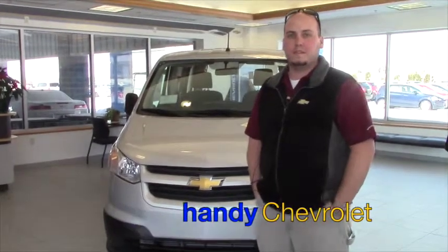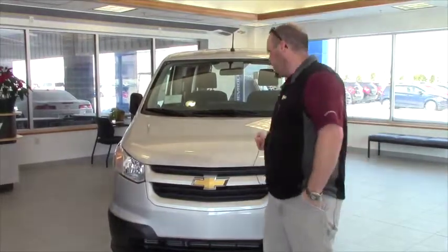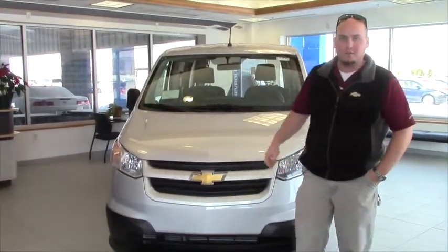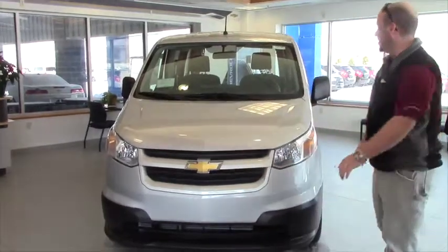Hi Dave, Seth from Handy's. I spoke to you yesterday on the phone, just wanted to send you a quick video of the City Express. This is the silver one that I have in the showroom. I would show you the white one but it's covered in snow outside, so I just figured I'd show you the silver one.